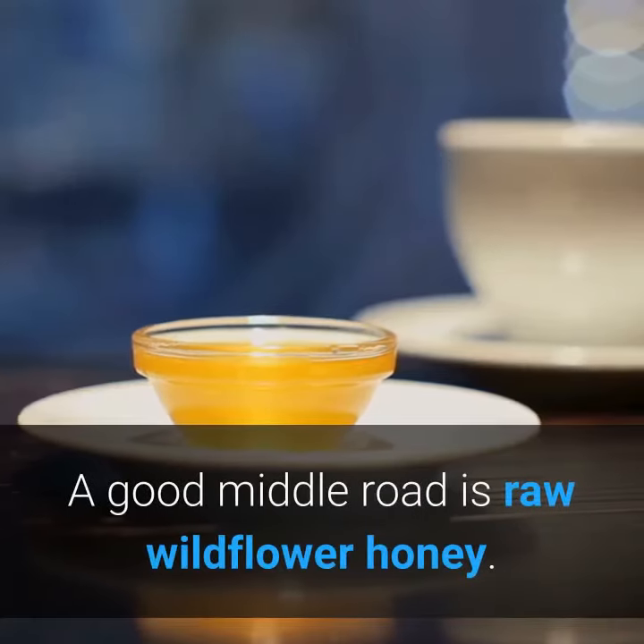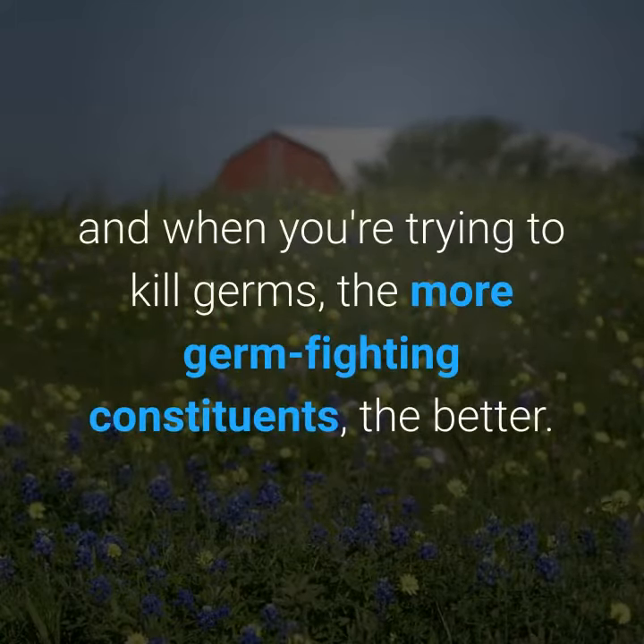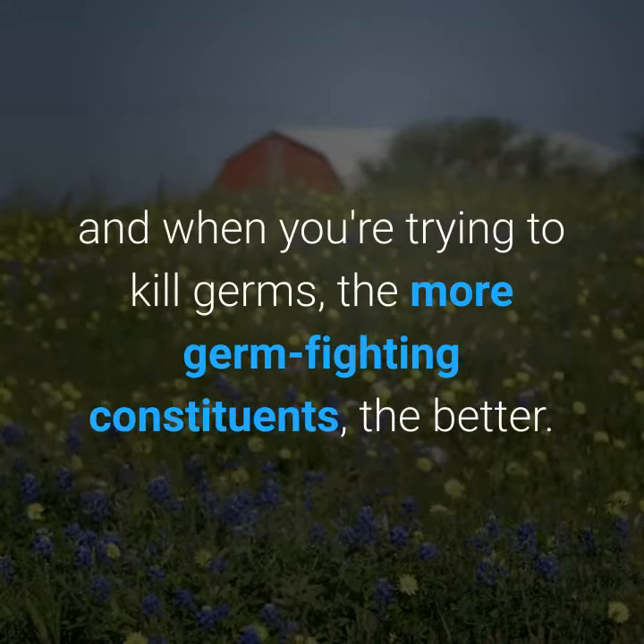A good middle road is raw wildflower honey. It tends to contain the medicinal qualities of a variety of wildflowers, and when you're trying to kill germs, the more germ-fighting constituents, the better.